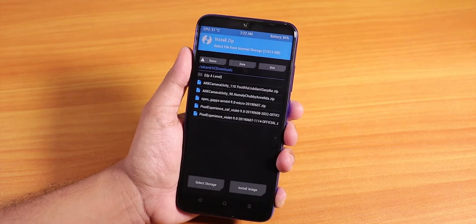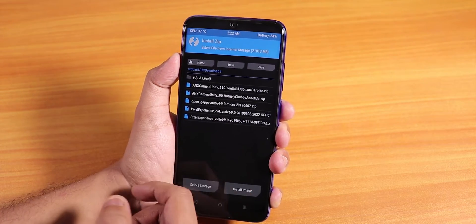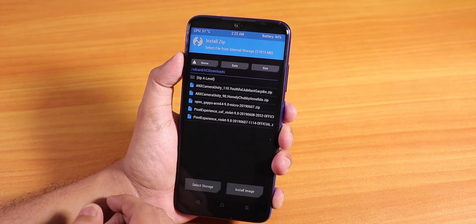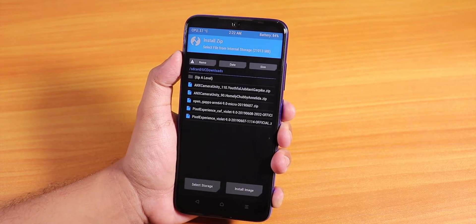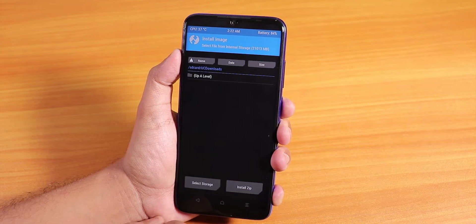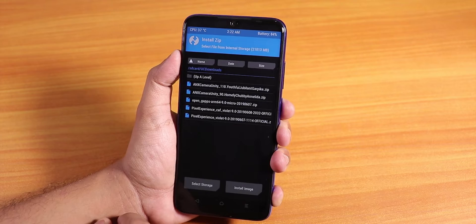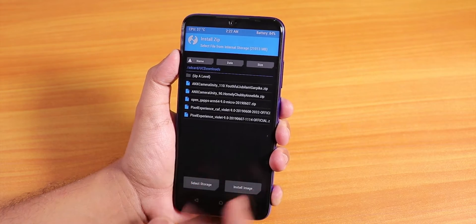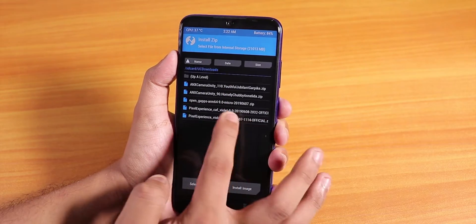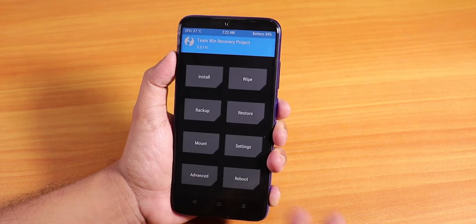You can see I have the AOSP build, the CAF build of Pixel Experience ROM, and other stuff like GApps and ANX Camera. If you do not have Peter CWRP, just download the Peter CWRP image, tap on install image, find the recovery, flash it as a recovery image, reboot to recovery, then go to install and flash your ROM normally.